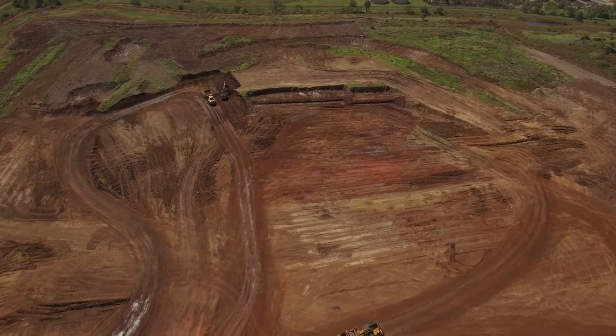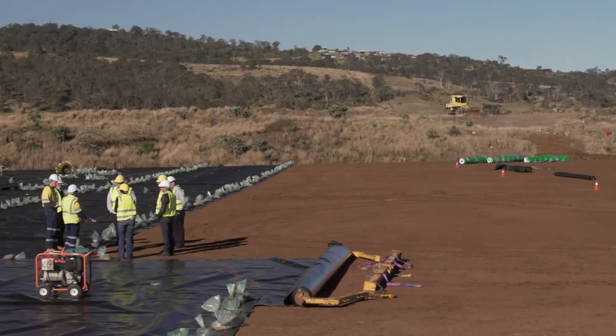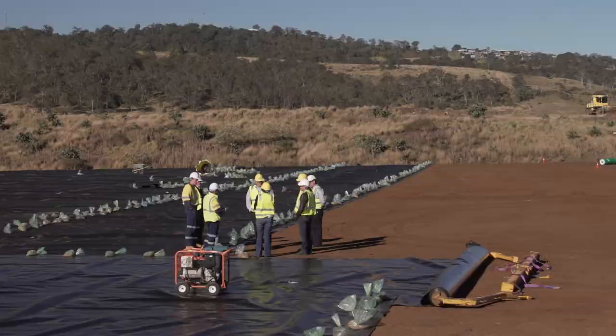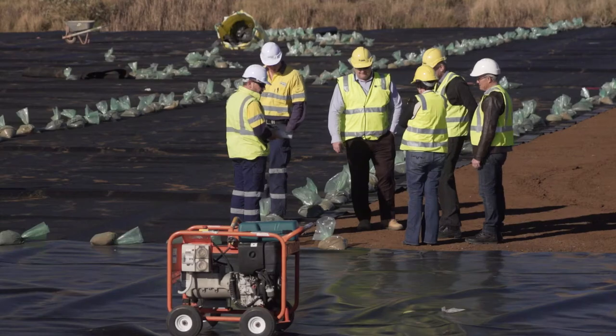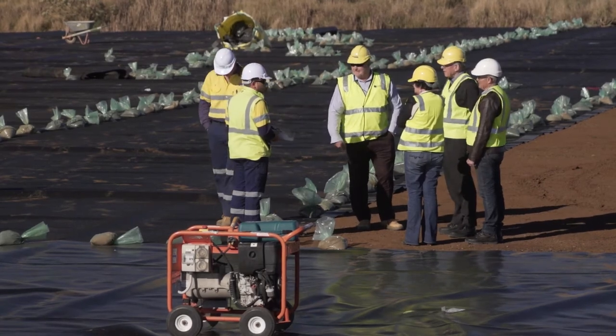In doing that, this also enables us to deliver where our waste facilities out in other parts of the region are reaching their capacity. We've got a number of them doing that — we can now turn them into transfer stations and deliver that waste to this facility here. And wherever you've got a transfer station instead of a landfill, we find that there is much better reduction of waste to landfill as well.